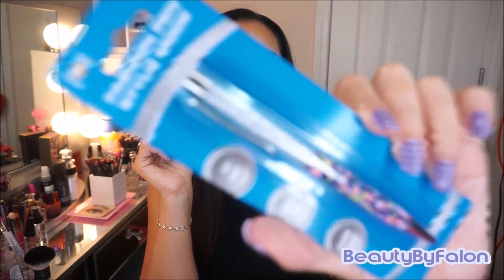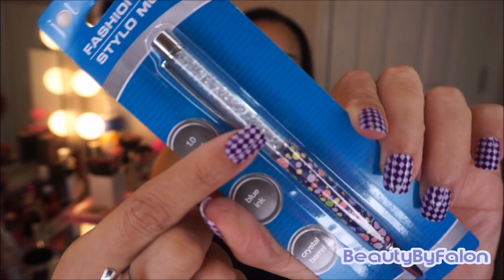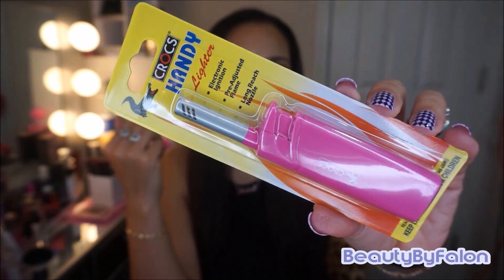This fashion pen right here has little diamonds in it. I thought it was super, super cute. It's in blue ink. I got this pen to go with my notebook. And then a Crocs Handy Lighter in pink — I wanted to use this for my candles.